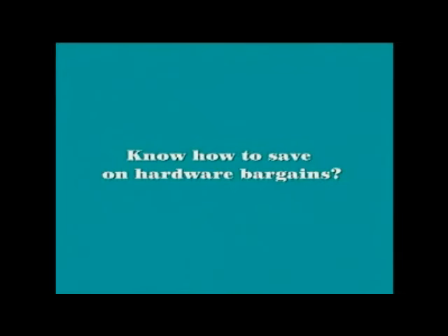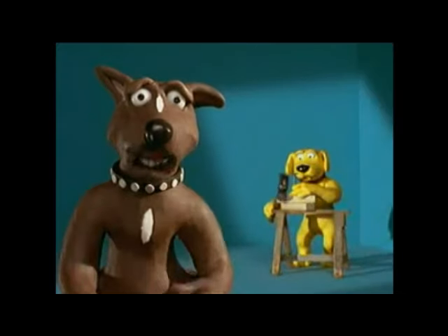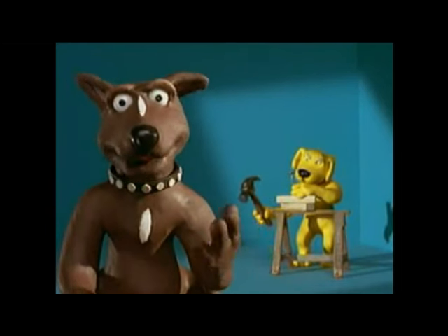Know how to save on hardware bargains? You head into your local Home Hardware store and pick up some great specials like these.